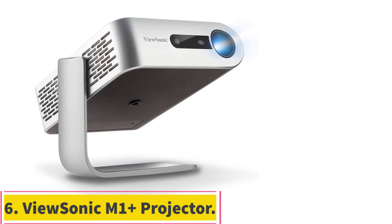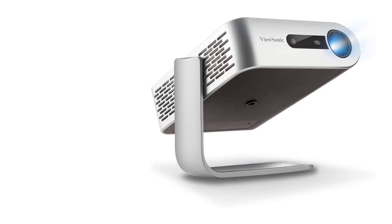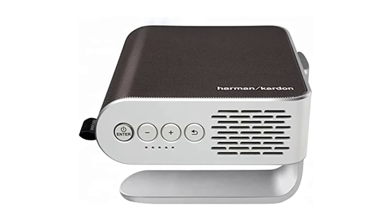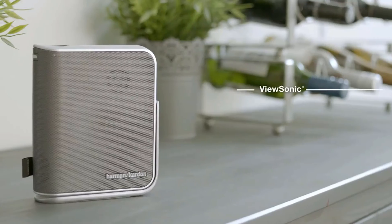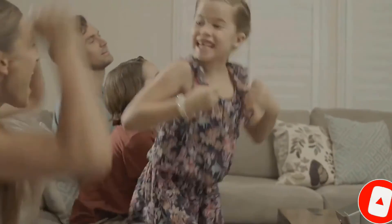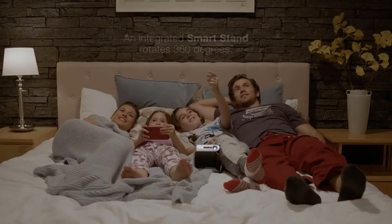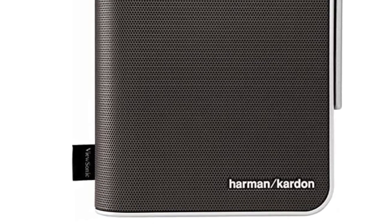At number 6: the ViewSonic M1 Plus Portable Smart Projector. Opt for the ViewSonic M1 Plus if you don't have time to charge devices between meetings or give presentations with limited wall outlets. This projector has a built-in battery that gives you up to 6 hours of life, so you can give multiple presentations between charges. You can also charge your mobile devices via USB Type-C when you have the power adapter plugged in. It features a plug-and-play setup with HDMI and USB Type-A connections, a microSD card slot, and integrated Wi-Fi connectivity.